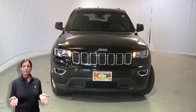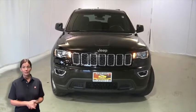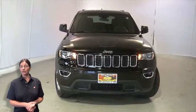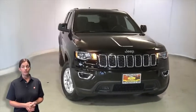Looking for a highly equipped SUV with all the right options and reliability? We'll take a look at this 2018 Jeep Grand Cherokee Laredo in Diamond Black Crystal Pearl.